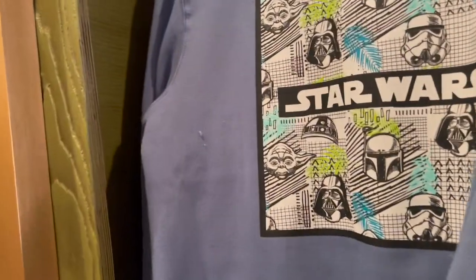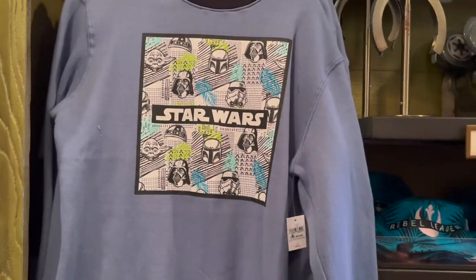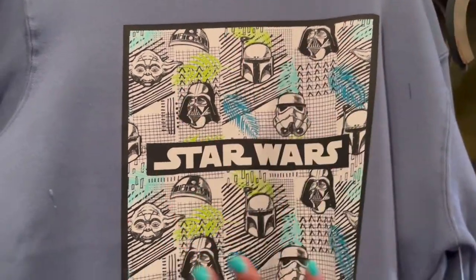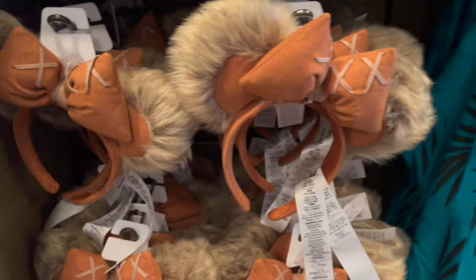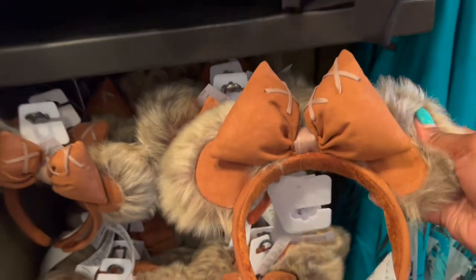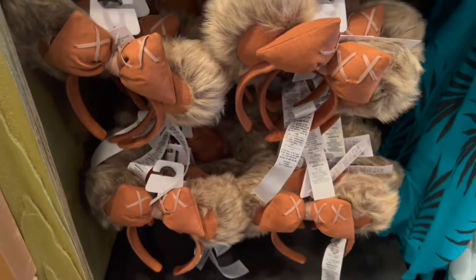Over here we have a nice crew — oh, I love this zipper! I love these different details that Disney is coming out with in their merch. This color gives me kind of periwinkle vibes; it has Star Wars on the front side. This is going to be $64.99. And the ears that everyone's been talking about all summer — it's these Ewok ears. I think I need to snag a pair for myself. Those ears will be $39.99.